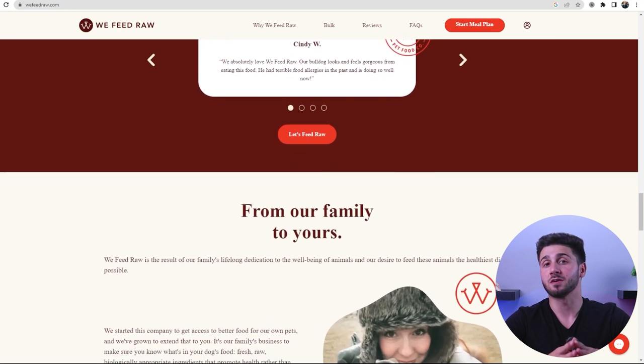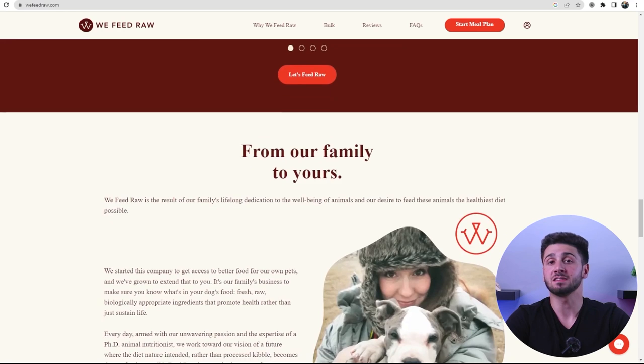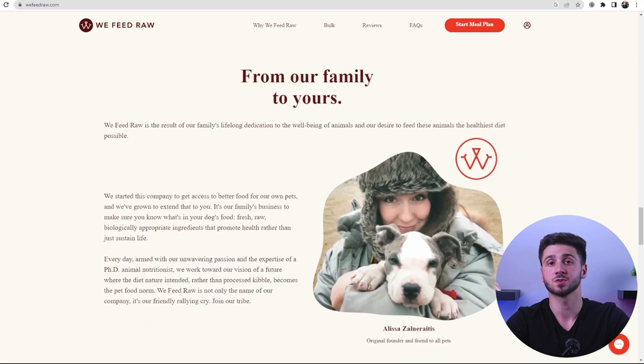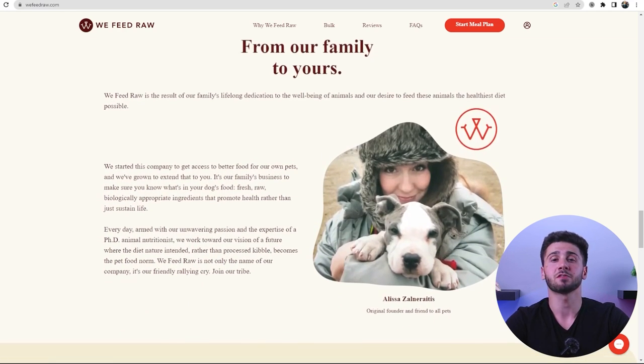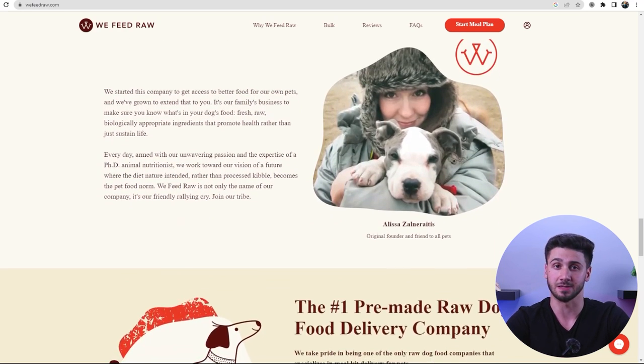We Feed Raw was founded in 2009 by a couple who realized that there were many benefits to feeding raw food to their dogs. Alyssa, the company's founder, passed away a few years later, but her family continued to expand the business and We Feed Raw has grown significantly.